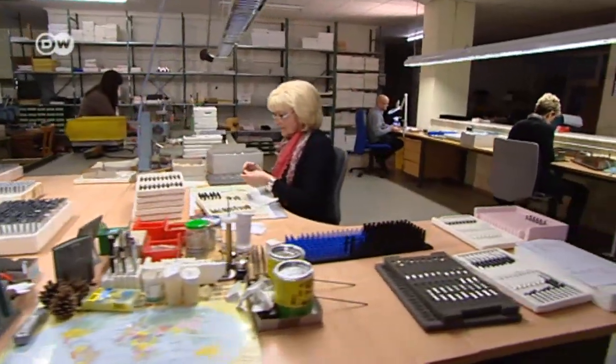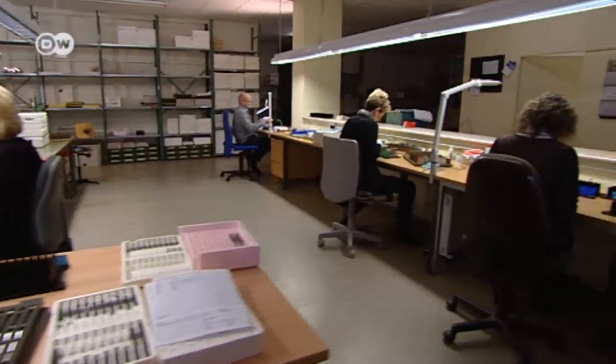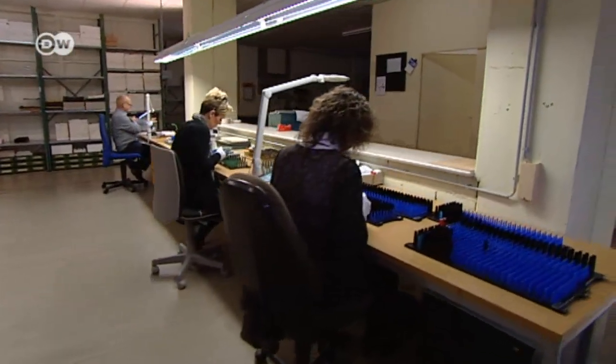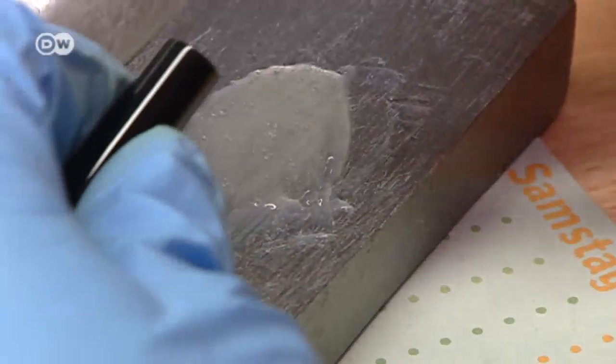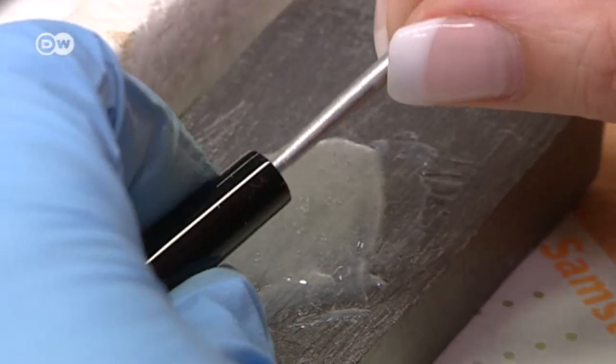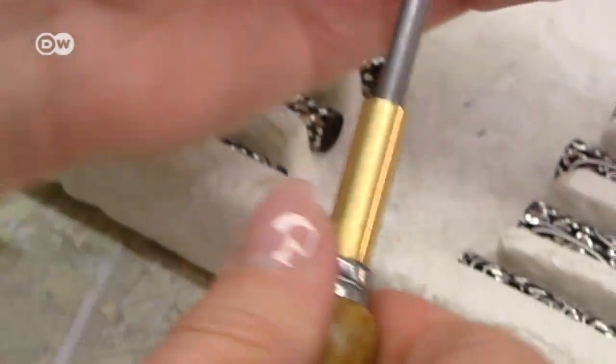The company is looking to hire four more workers, but they're not that easy to find. There are plenty of good employers in southern Germany, and people tend to stay put. Maria Stammel has been putting pens together for half her life — 25 years. We're a family.